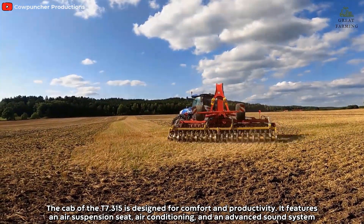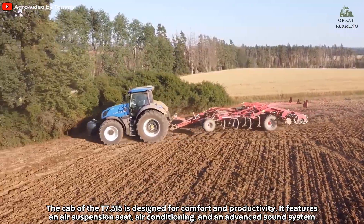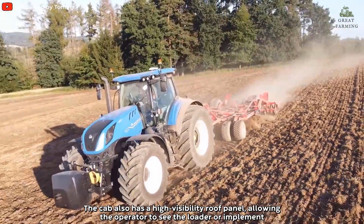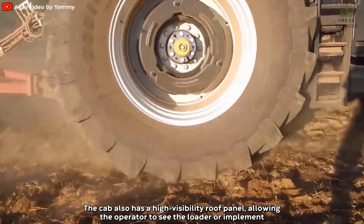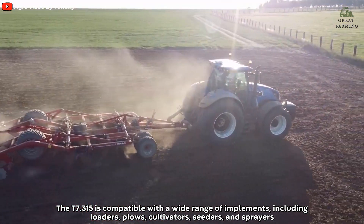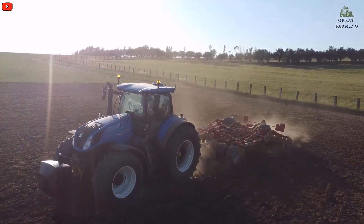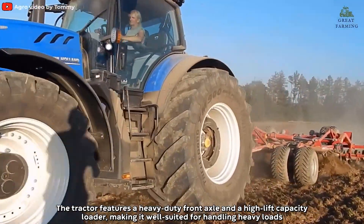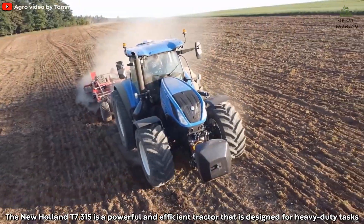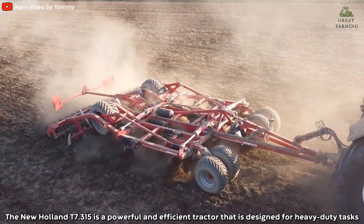The cab of the T7 315 is designed for comfort and productivity, featuring an air suspension seat, air conditioning, and an advanced sound system. The cab also has a high-visibility roof panel allowing the operator to see the loader or implement. The T7 315 is compatible with a wide range of implements including loaders, plows, cultivators, seeders, and sprayers. The tractor features a heavy-duty front axle and a high-capacity loader, making it well-suited for handling heavy loads.